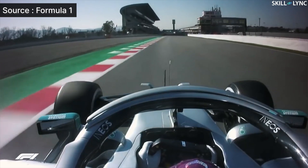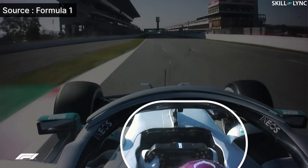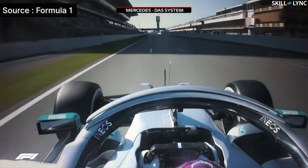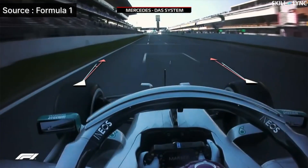What just happened here? It appears that Lewis Hamilton just pulled his steering wheel towards him. Why would he do that? If you look closely, when he pulls the steering wheel, there's a slight change in the alignment of the wheels.